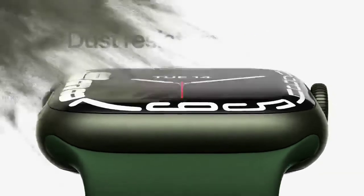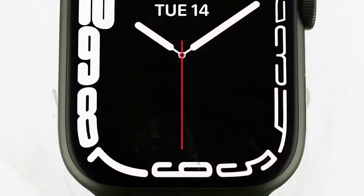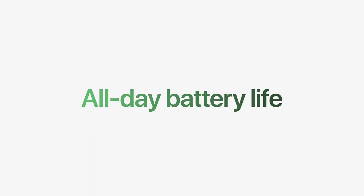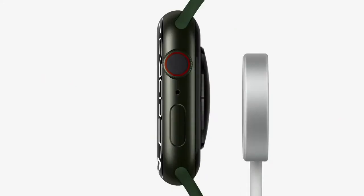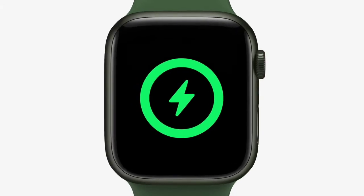It's also the first Apple Watch to have IP6X certification, so you don't have to worry about wearing it in dusty environments, and of course it's still swim-proof with WR50 water resistance. It delivers great 18-hour battery life and charges up to 33% faster than Series 6. With an updated charging architecture and new fast-charging USB-C cable, it takes just 45 minutes to go from zero to 80% charge.